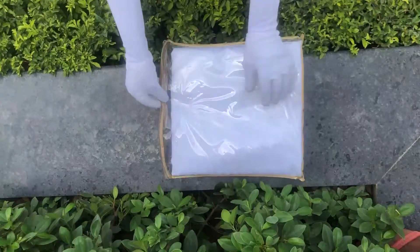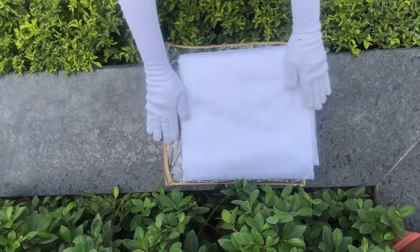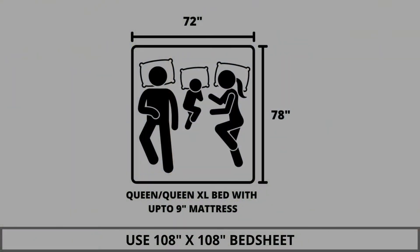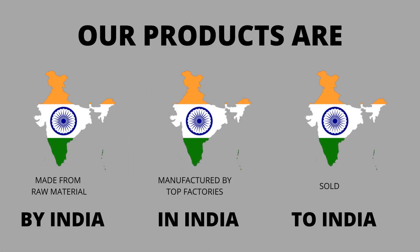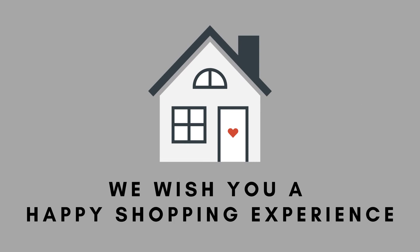The material used to make this cover is of premium quality, hence making it durable. This cover can also be reused for various other storage purposes. We highly recommend referring to the stated bed size for which this bed sheet is best suitable. Our products are proudly made in India. We wish you a happy shopping experience.